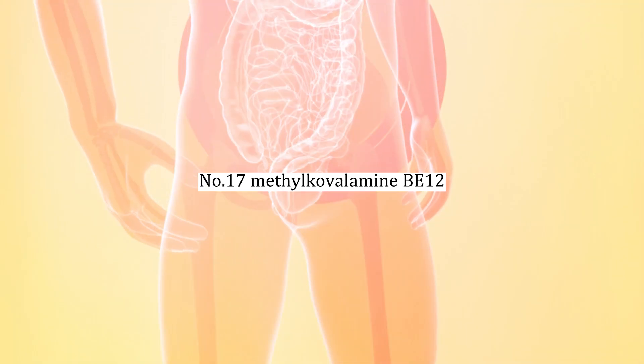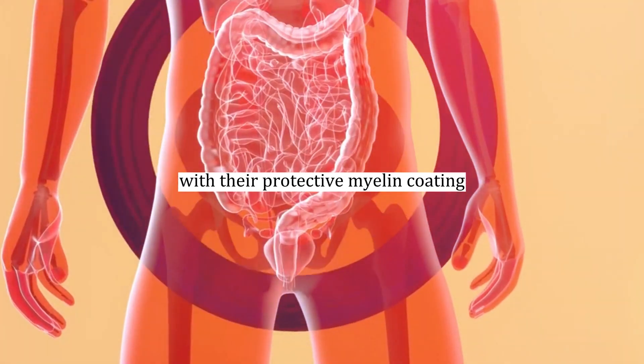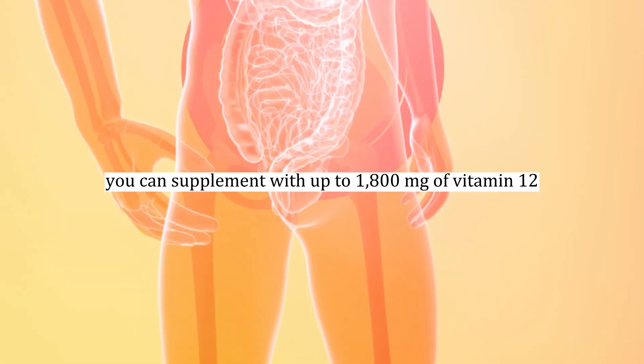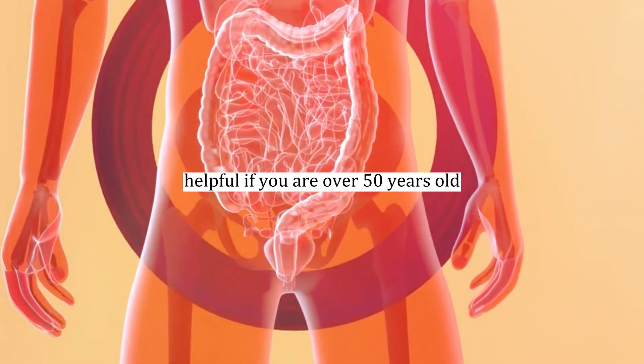Number seventeen: methylcobalamin B12. To recoat the surface of your nerves with their protective myelin coating, you can supplement with up to 1,800 mcg of vitamin B12 in the form of methylcobalamin. This is particularly helpful if you are over 50 years old.